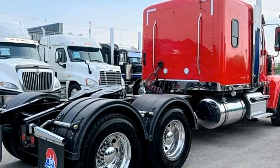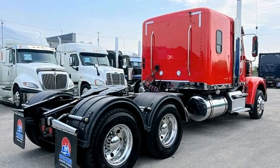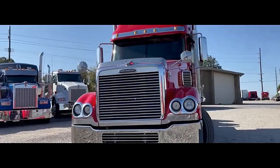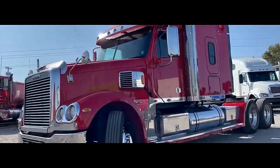The dual chrome steel air intakes are positioned on either side of the hood to minimize the infiltration of water, snow, road debris, or dust. Up to 50-degree wheel cuts help the truck maneuver easily, Freightliner added.